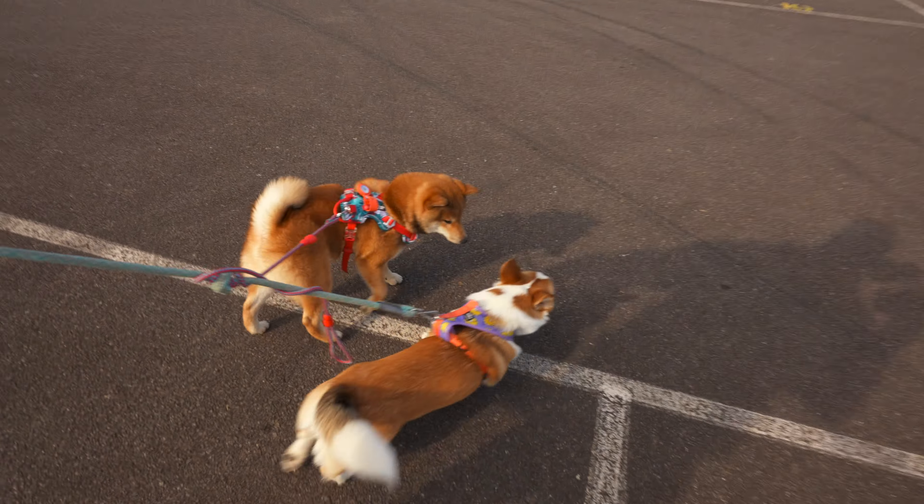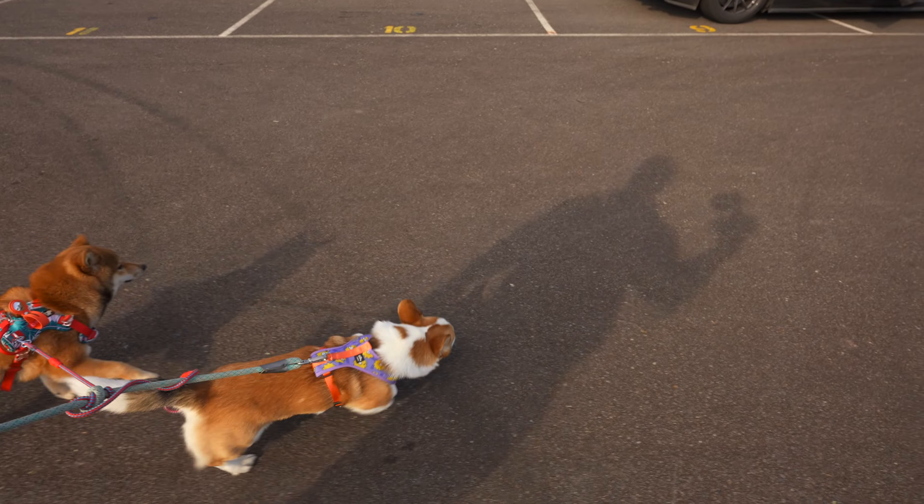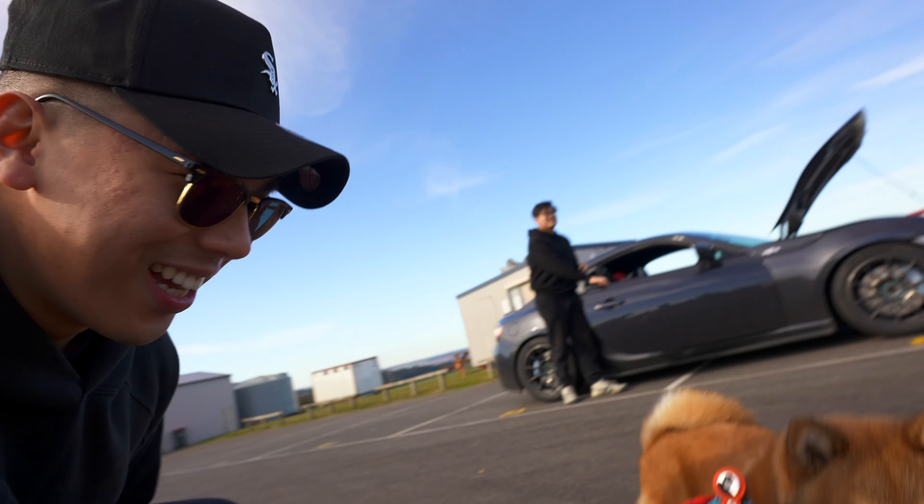Whilst we're out here today, I thought I'd do a review on some dogs — I've got the Corgi and the Shiba Inu breed over here. They are really pulling me and testing me out here. Hey guys, calm down.